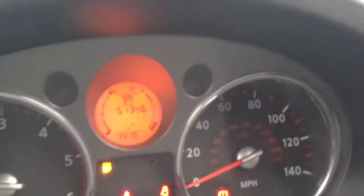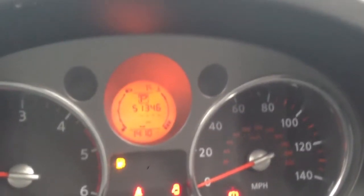Full service history with five stamps, last serviced 16 miles ago at 51,330. The car currently stands at 51,346 miles.